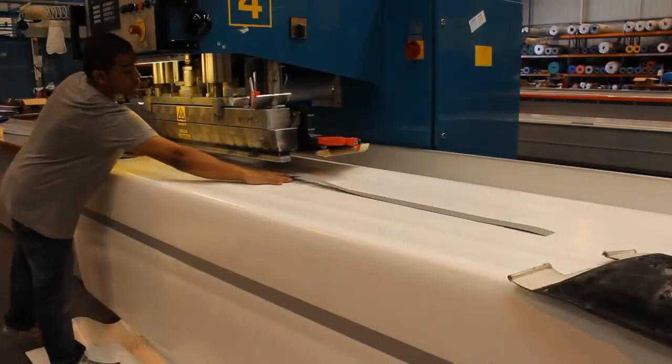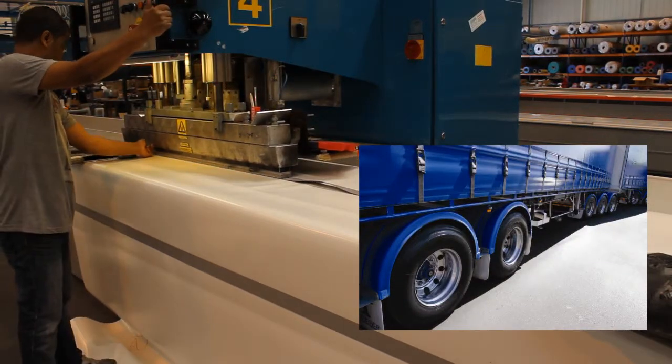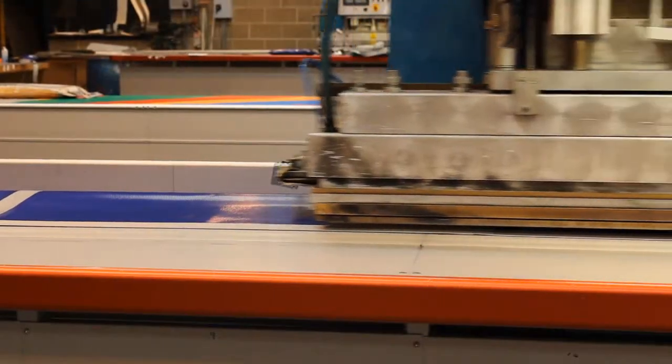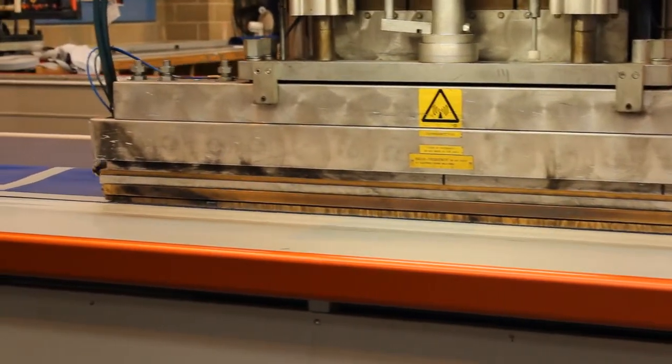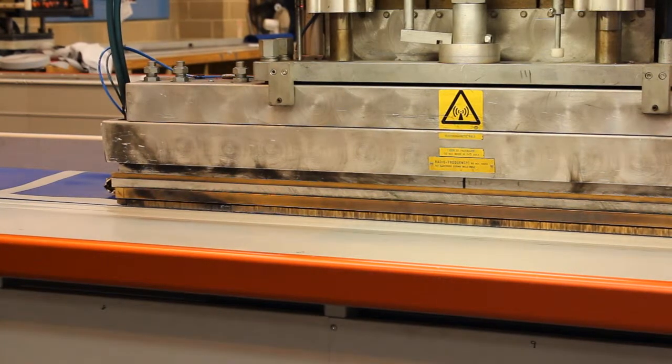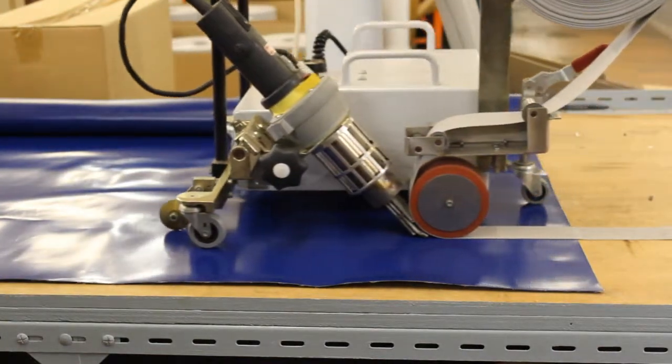This high frequency welding machine is being used to weld the webbing to a curtain for a curtain-sider lorry, which is a common use of weldable webbing. Boma Bond's PVC coated weldable webbing is available in two standard break strains of 1.3 and 2.4 tons. Webbing can also be welded using hot air which forms a permanent bond.